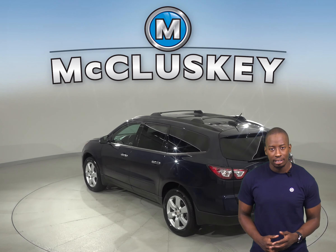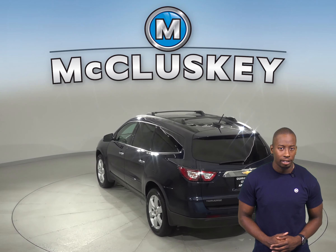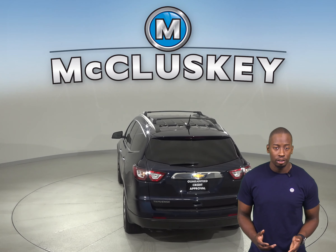For entertainment you'll have Sirius XM ready radio and a CD player, so you'll always find something everyone will want to listen to.